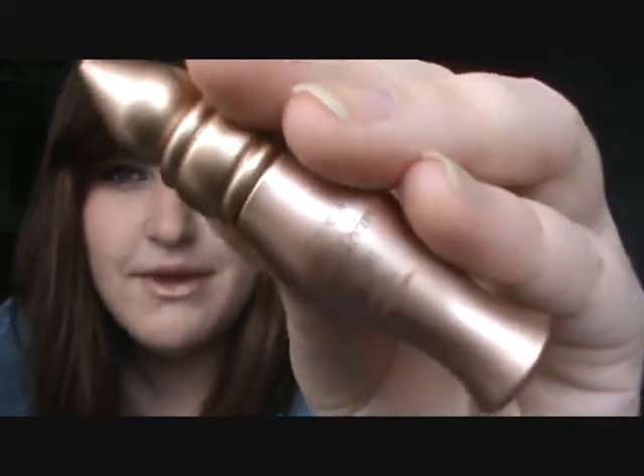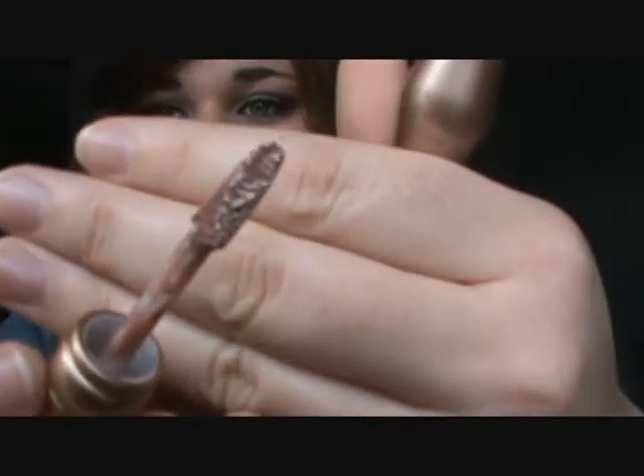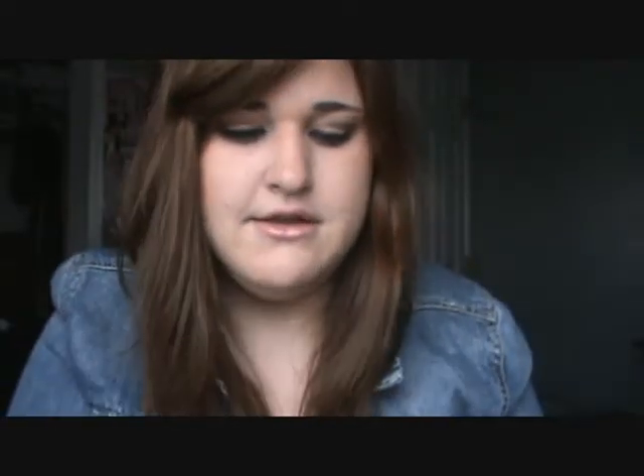The second one is the Urban Decay Primer Potion in Sin — just the little one. I got this with my vegan palette. I've said it before, I hate Urban Decay Primer Potion, but I realized once I got this one that I just hated the original formula. After I got this one and loved it, I went and tried out Eden and Greed and I loved all three of them. This is the bronze tinted one and I'm definitely wanting to buy it full size because I really like it.